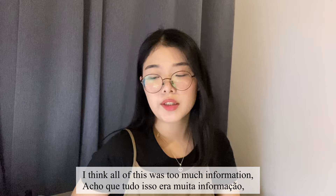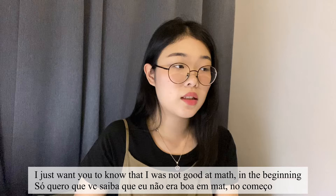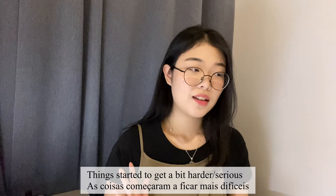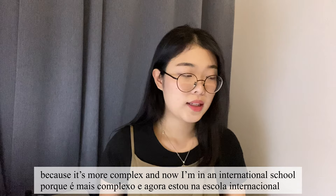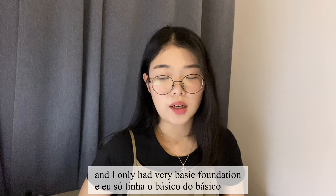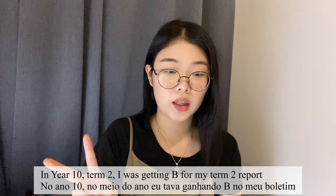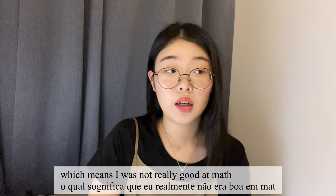I think that was too much information, but I just wanted to give you the background I had — I want you to know I was not good at maths at the beginning. When I came to Malaysia things started to get harder because the British curriculum system goes really deep, and I only had a very basic foundation. In Year 10 Term 2, I was getting a B on my report, which means I was not really good at maths.